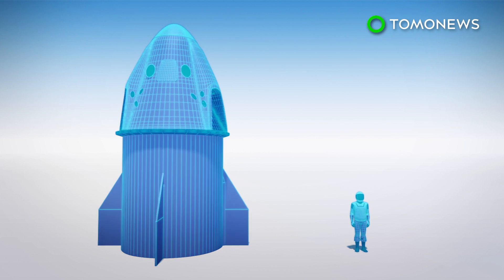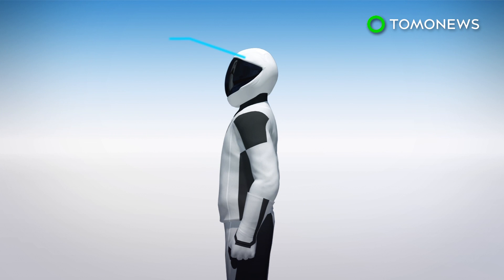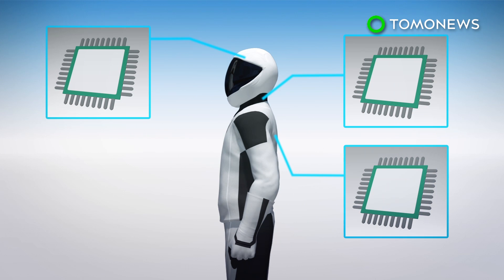According to Reuters, the capsule is carrying 400 pounds of supplies and test equipment and a test dummy named Ripley. Ripley is equipped with sensors around the head, neck, and spine to monitor how a flight would feel for a human.